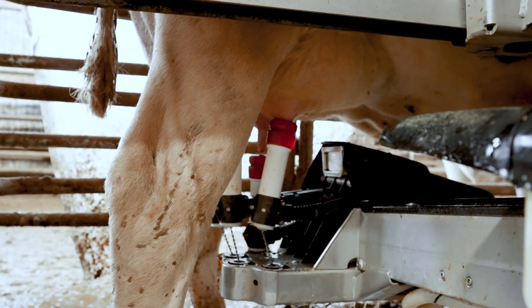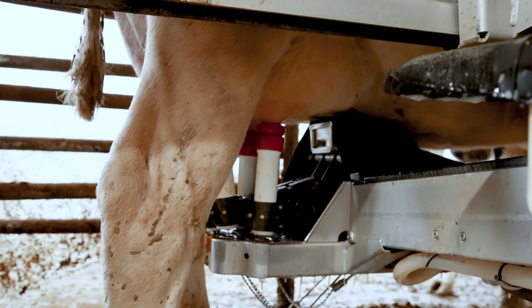Instead of relying on a milker being there at five o'clock in the morning and five o'clock at night, not knowing if you're going to get a phone call and have to pick up a milking shift, it's nice having the robots, just knowing that they're milking cows.